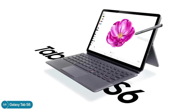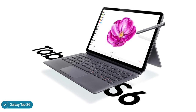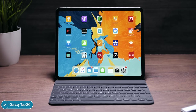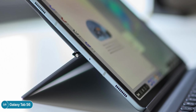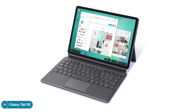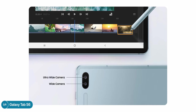The Tab S6 also has a really nice keyboard attachment with a trackpad, good key travel compared to something like the iPad Pro's keyboard, and it's very thin with a stand on the back so you can position it at any angle. It's pretty much the best-looking keyboard attachment for a tablet. We also get a dual-camera module on the back for the first time, with a wide-angle module just like on the S10 and Note 10.